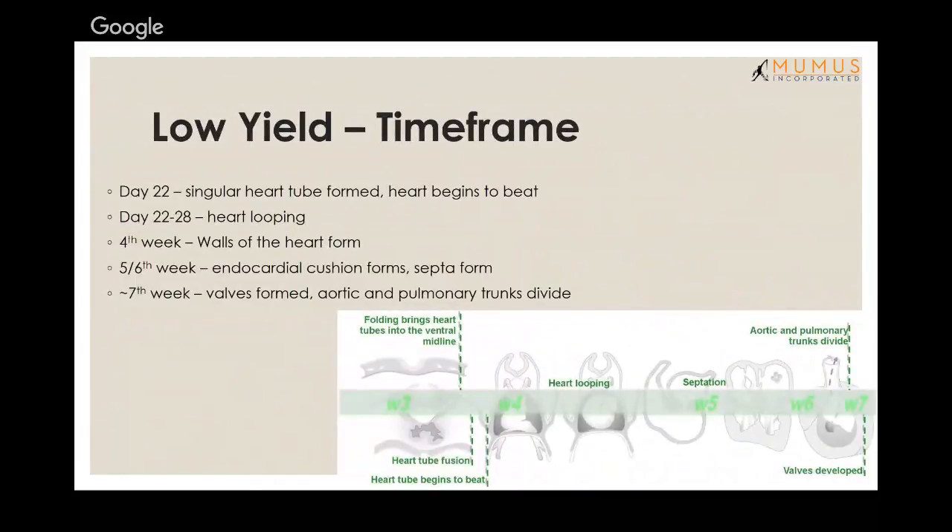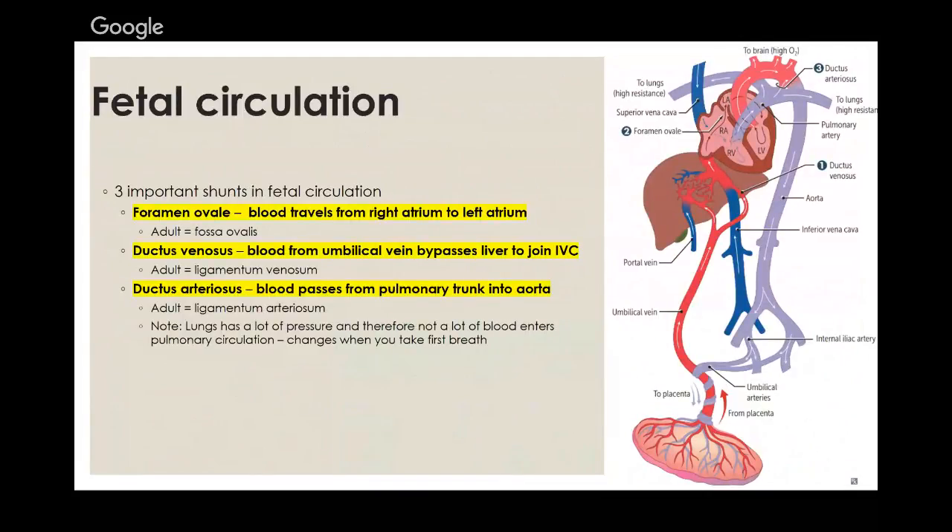Here's the timeframe of what happens in the heart. Day 22: heart tubes fuse into one. Day 28: spiraling. By the fourth week, the walls of the heart form and it's beating. Fifth and sixth week onwards: the endocardial cushion forms and septal formation begins. Seventh week onwards: valves form, pulmonary trunk and great vessels divide. Memorizing the highlighted stuff will put you on top of this section.